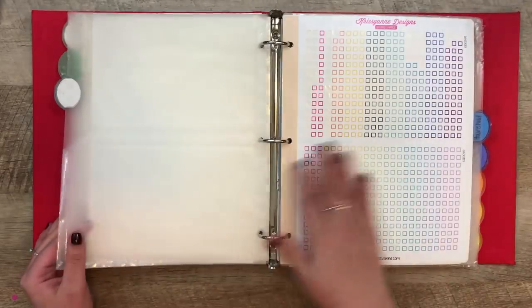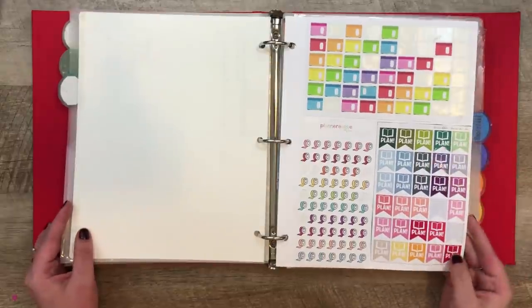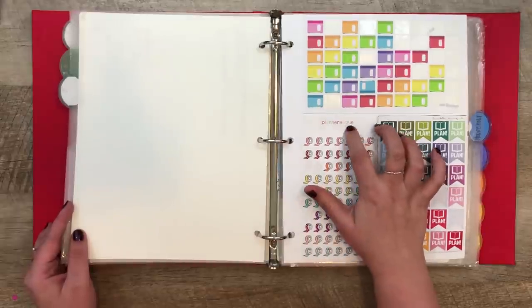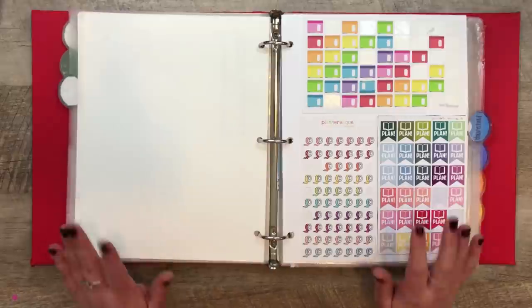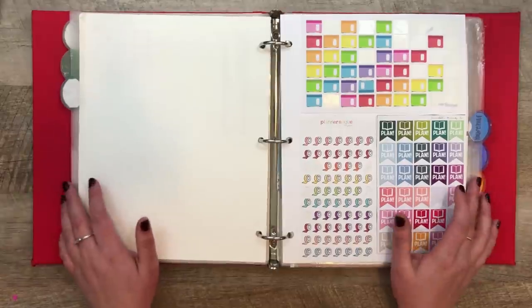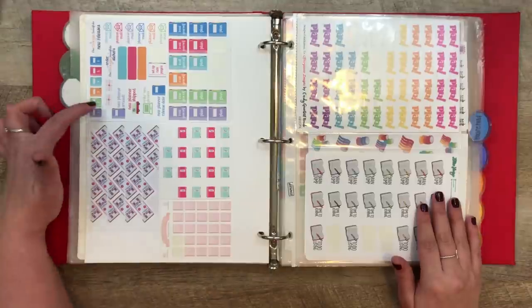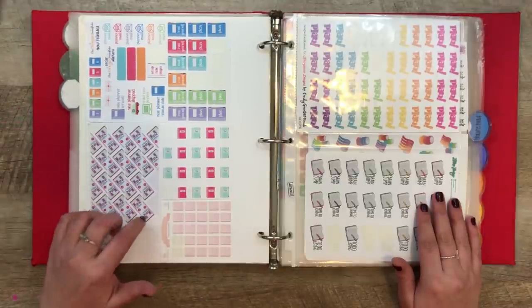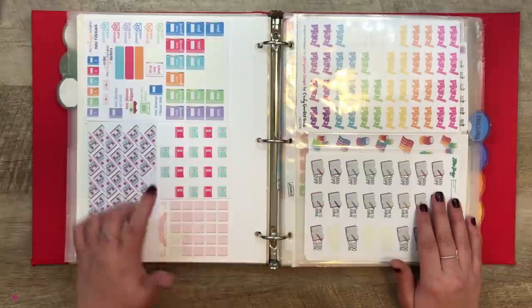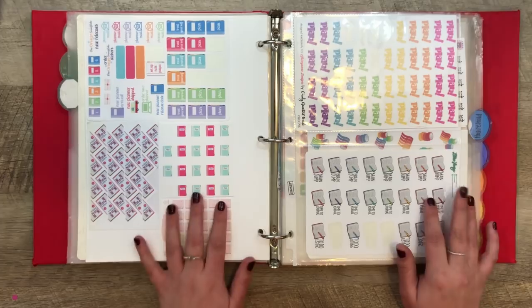The next category is to-dos and planning. We have these little checkboxes from Chrissy Ann Designs and a variety of different planning stickers — Lily Henry, Scribble Prints, One Orange Snowflake, Juice Box Paper, and Hello Ashley Ann. I'm going to try to link every shop I reference in the description box, though some of these specific sheets may no longer be available since they're so old.